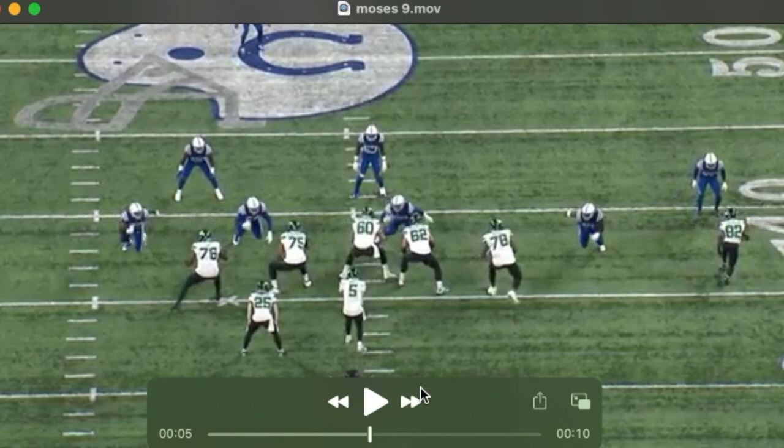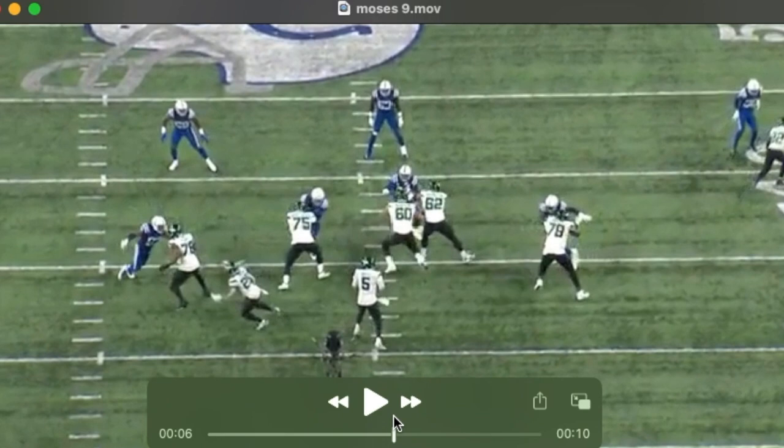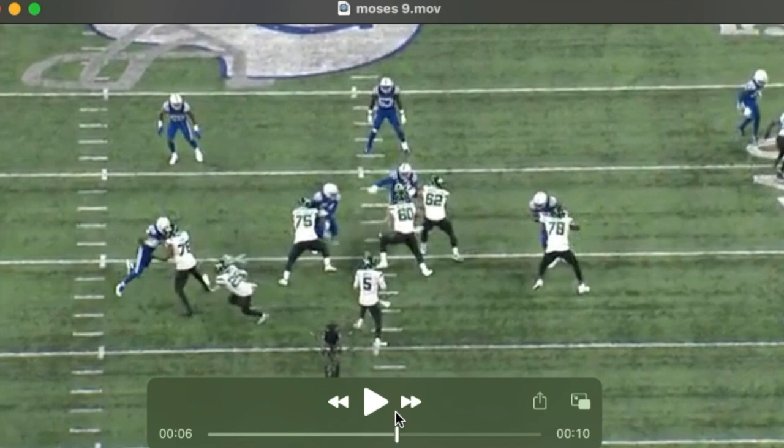He opens up here as if he thinks he has help inside, but in general he's playing high — he tends to do that. Again, he opens up his chest; you see him kind of lunge and miss there. He gets beat inside, and I do think he has a hard time recovering once he's beat.